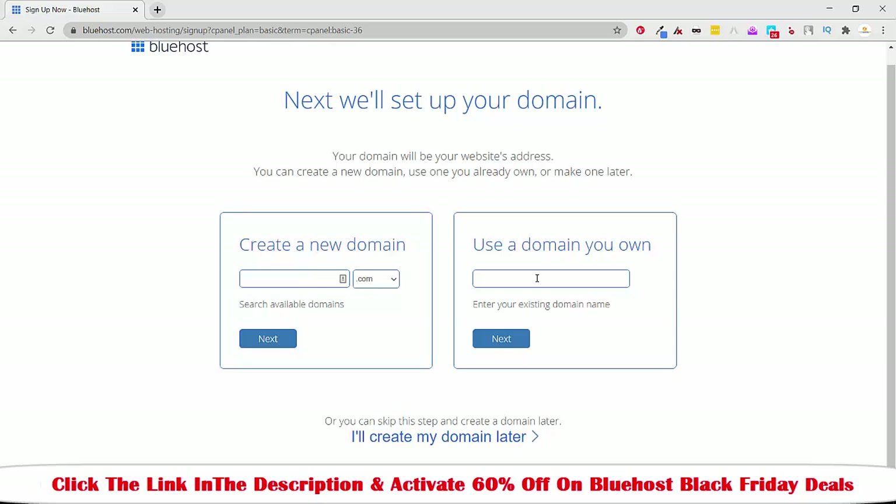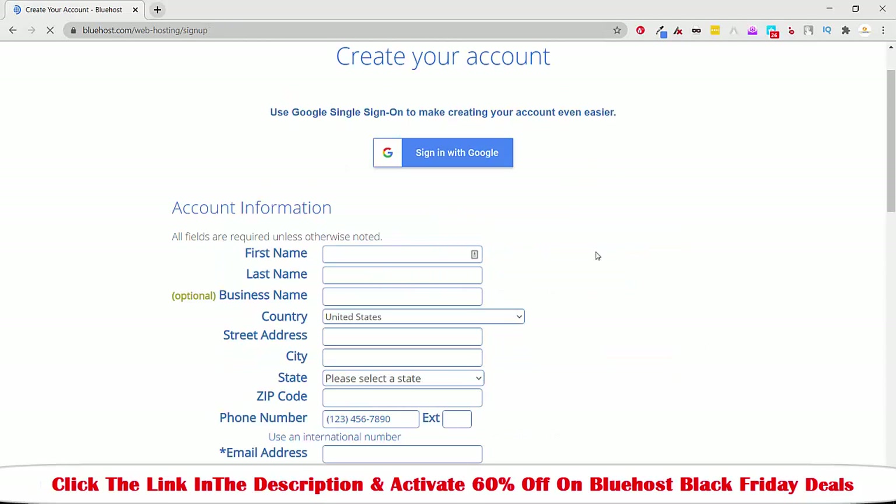Here, if you already have a domain — meaning if you bought it from another website like Namecheap — then you have to mention it here. But if you don't have any domain, then all you have to do is enter the domain name you want and then click on Next.